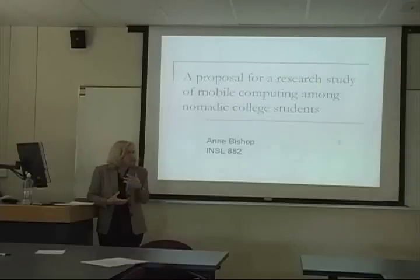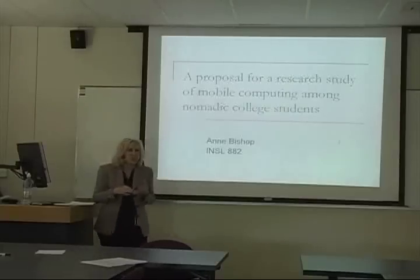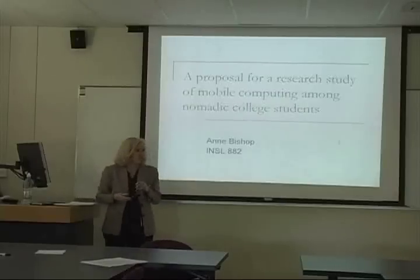Students wandering around Europe will encounter information in lots of forms — people, places, landmarks, events, sites, sounds, all kinds of information. What I'm interested in is what will be the role of the technology they have with them in assimilating all this information and turning it into material that will translate to the assignments their professors have made for them.